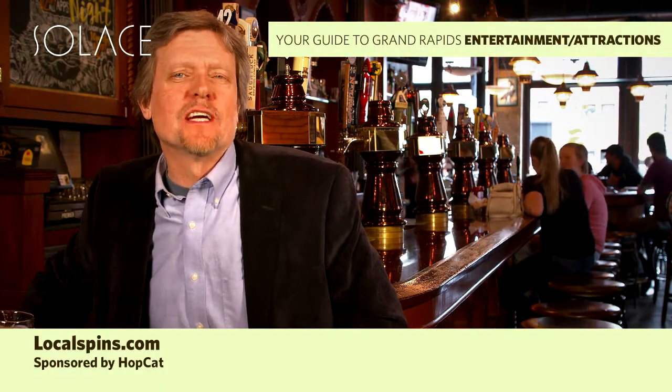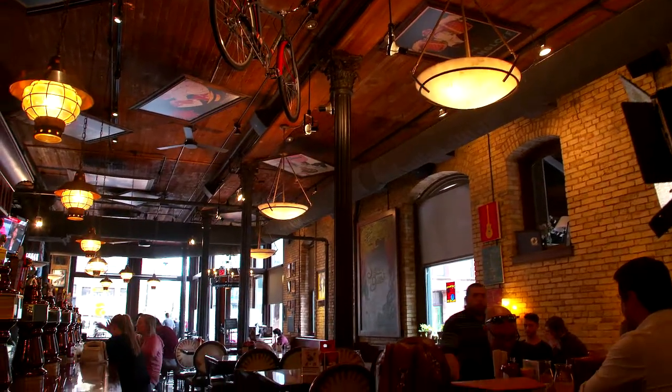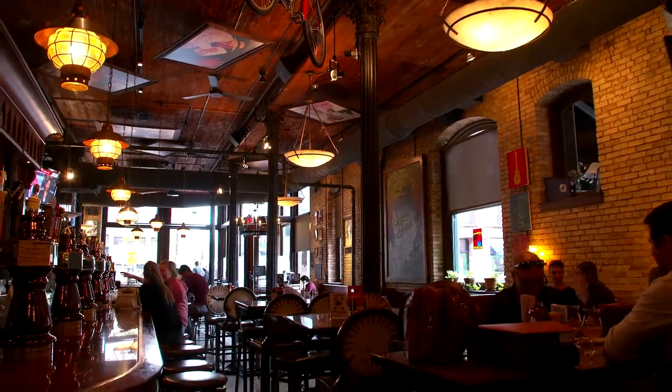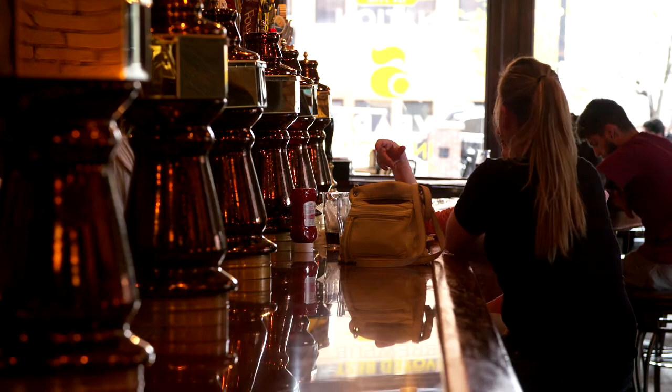Welcome to Grand Rapids. I'm John Sinkovich with localspins.com, the website that covers West Michigan's music scene. One of the first things visitors are going to notice about Grand Rapids is the incredible number of breweries we have. Of course, here at Hopcat Grand Rapids, we have plenty of those beers on tap. But the other thing that's gone hand in hand with the brewery revolution here is the explosion of the music scene.